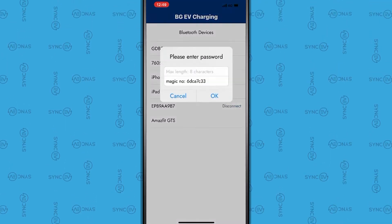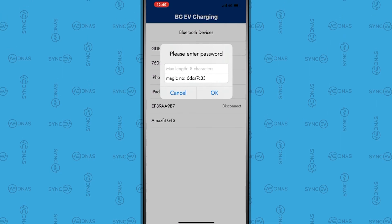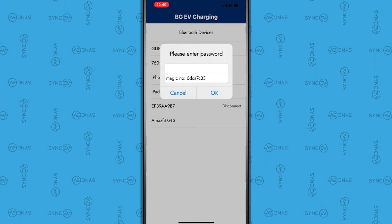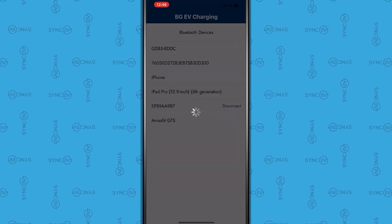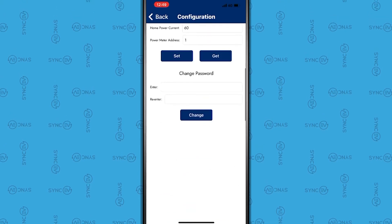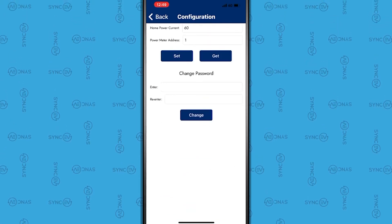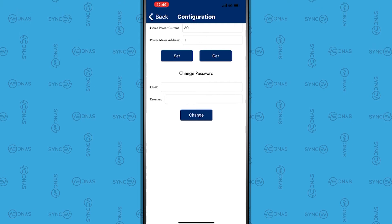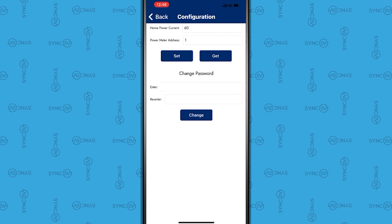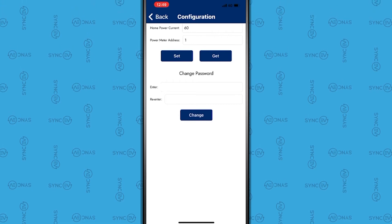Next, please enter the password, which is 12345678. This is also available in the installation manual. Then press OK. You are then prompted to change the charger's password — this is recommended. Please ask the charge point owner for a password. It's extremely important this password is recorded and kept safe for future access to the settings.